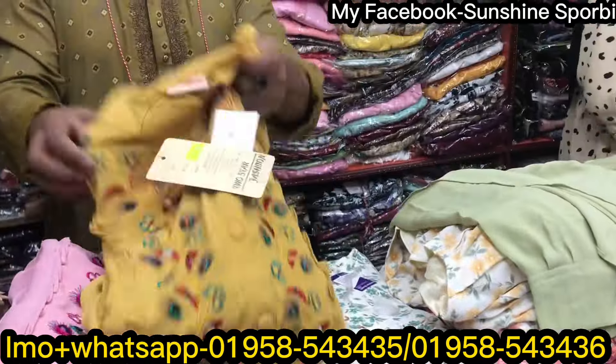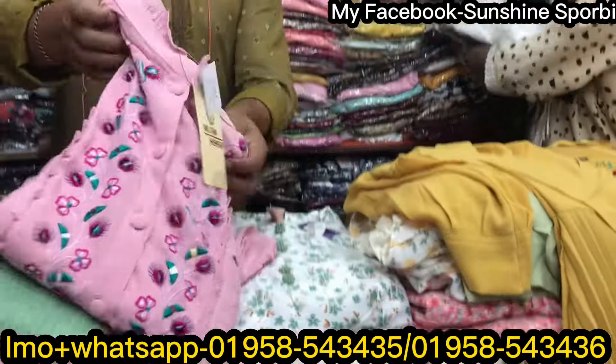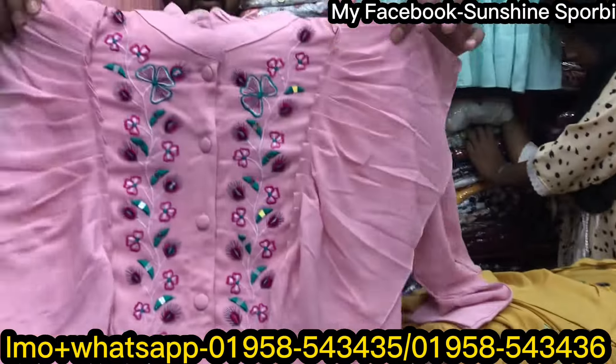The next color is a mustard color. And then the next color is a baby pink color.